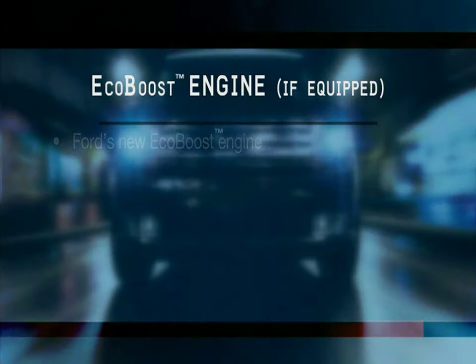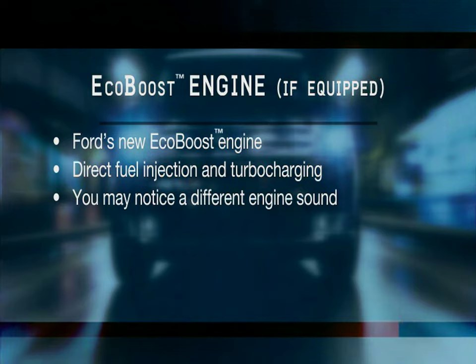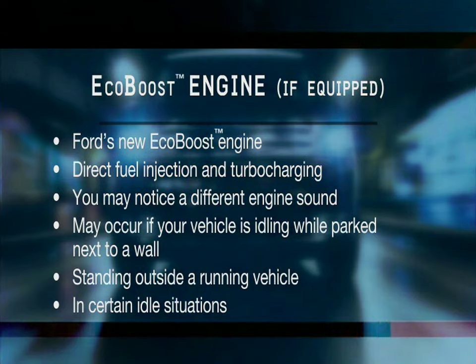If your vehicle is equipped with Ford's new EcoBoost engine, you're about to experience breakthrough technology that combines direct fuel injection and turbocharging for improved fuel economy and performance. Under certain circumstances, you may notice a different engine sound. This is normal for your direct injection turbocharged engine and may occur if your vehicle is idling while parked next to a wall, if you're standing outside the running vehicle, or in certain idle situations. This sound comes from the direct injector system, which is used to improve your vehicle's fuel economy and engine performance.